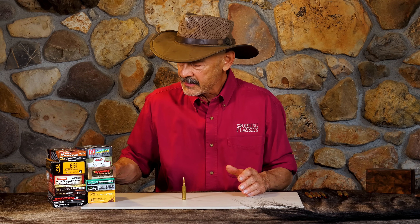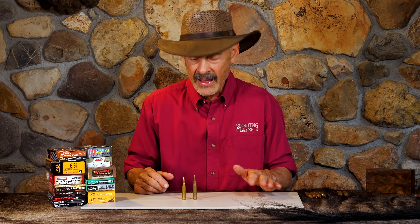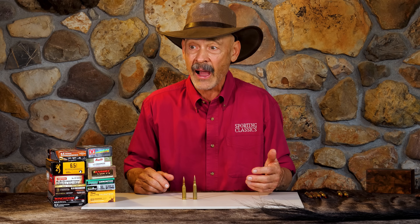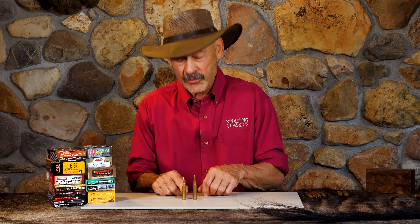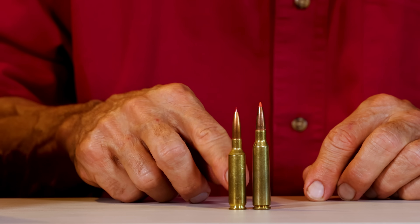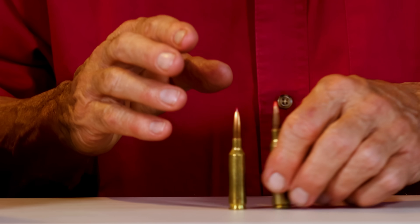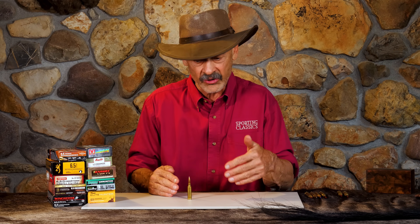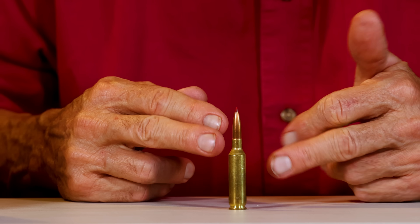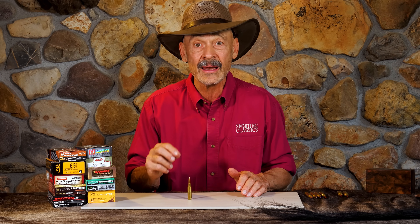Folks will always say, let's remember the 6.5x55 Swede, which has been known as a really high quality big game killer since 1892. But the 6.5 Creedmoor folks will say it's a lot more efficient and actually a little bit faster, takes higher pressures, and shoots better long high BC bullets. It's specifically designed to handle those long high BC efficient bullets, with its straight wall, 30 degree shoulder, and limited powder capacity.